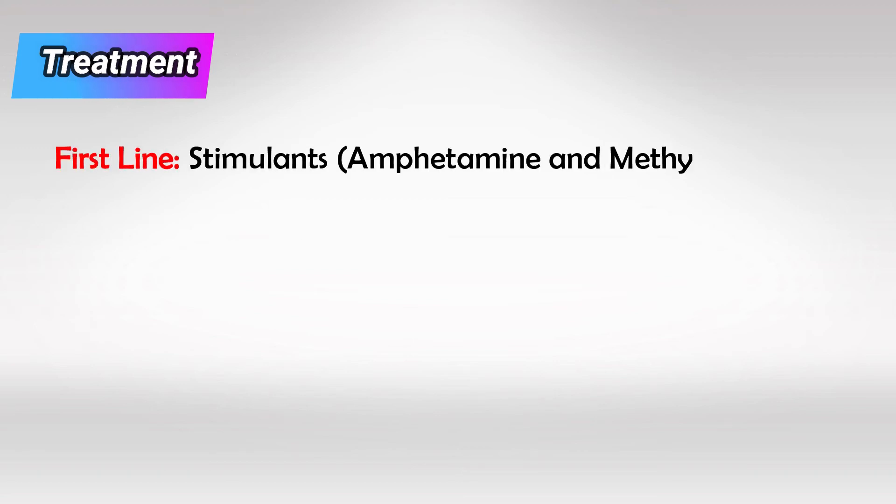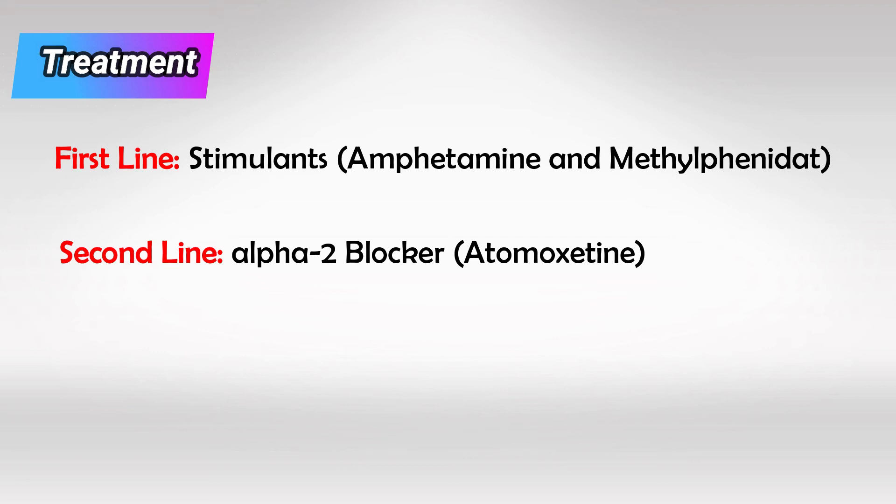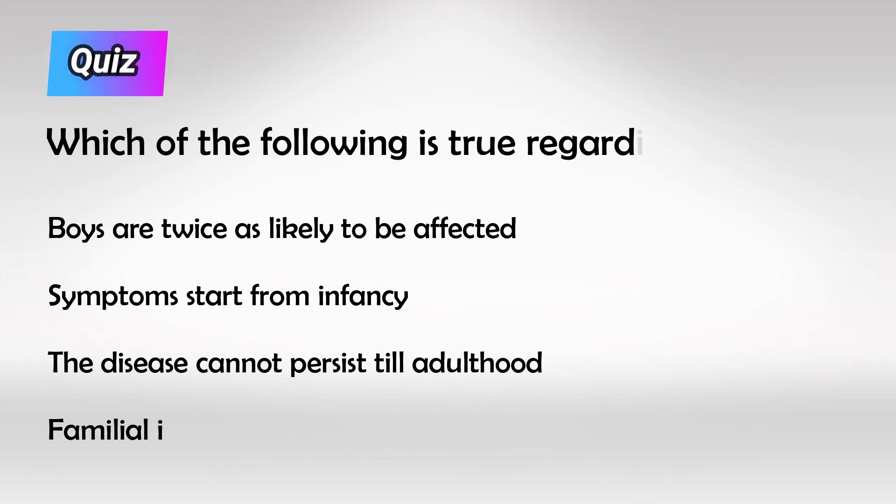The first line in treatment are stimulants like amphetamines and methylphenidate, but they're addictive and cause insomnia. The second line is atomoxetine, which is an alpha-2 blocker and it's not addictive.